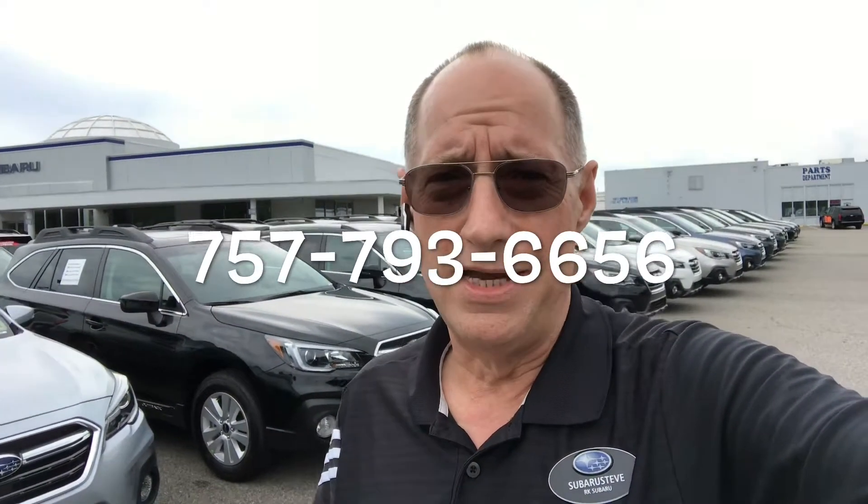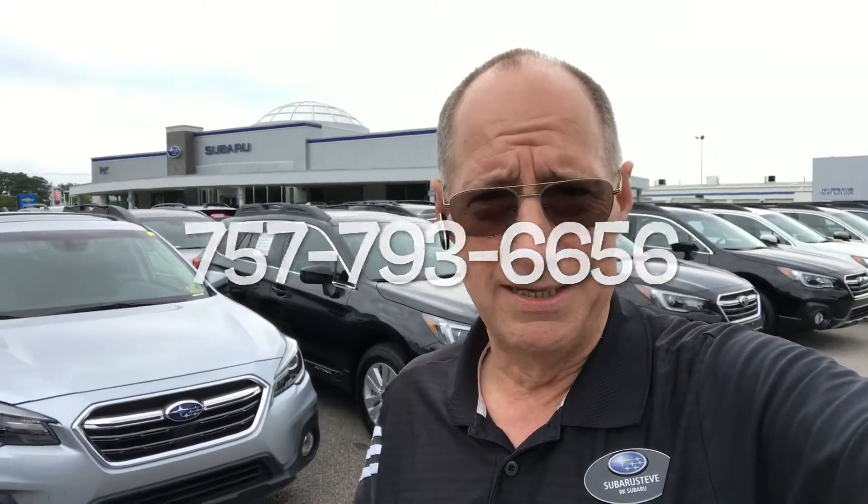So folks, if you're looking for a new Subaru, I'm looking for you. Stop what you're doing and pick up the phone in the 757. Give me a call at 793-6656. You can also visit me at SubaruSteve.com. And remember, whatever you do — that's right — do it in a Subaru. Have a great day.